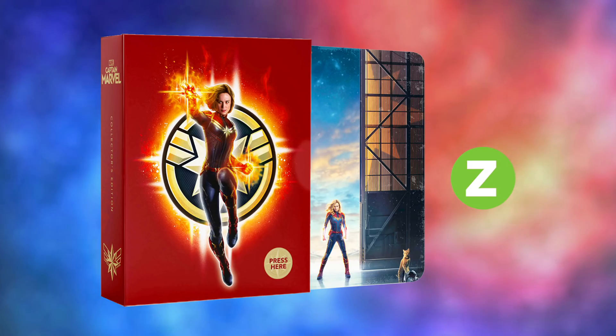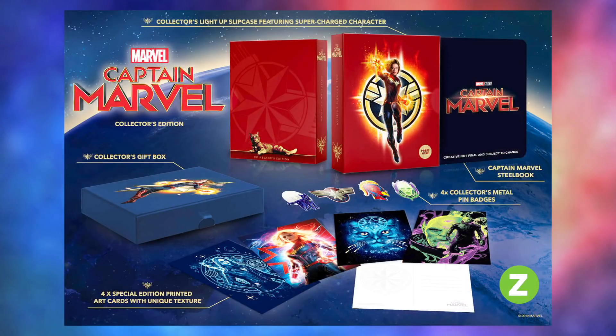Additionally, Zabby is also offering an exclusive collector's edition — the first time they've offered one of these for a Marvel film. The set will come available as both a 4K plus Blu-ray combo pack and as a 3D plus Blu-ray combo pack. The set will be presented inside an exclusive collector's light-up slip box featuring supercharged character artwork, which will bundle the respective steelbook of the movie, four special edition uniquely textured printed art cards, and a pull-out gift box containing four metal printed pin badges featuring iconic character art. Each box is limited to only 1,000 units worldwide and is currently likewise sold out on Zabby. Keep your eye on the website closer to release as it'll be sure to come back into stock, albeit briefly. This is a pretty great collector's edition for the die-hard Captain Marvel fan, but the longer I looked at it, the more I realised this is just a whole bunch of useless tat that I really have no use for.